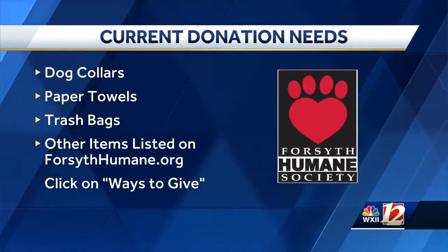And what about your donation needs right now? Right now we need dog collars, paper towels, and cat food.